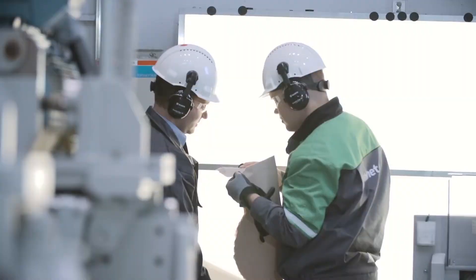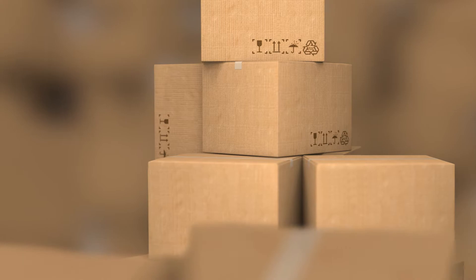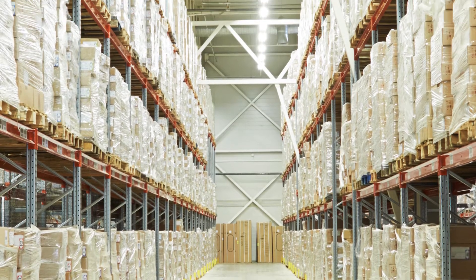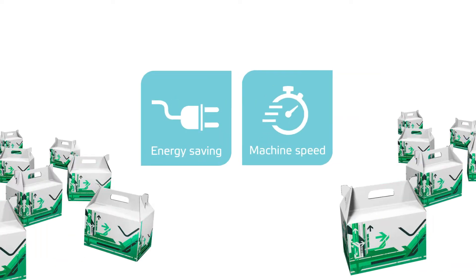Packaging producers have higher demands on forming fabrics since they need to make grades as light as possible yet with the same strength properties as heavier grades. Additionally, producers are also looking to save on energy costs while at the same time increase machine speeds in order to manufacture packaging paper more quickly and without web breaks.